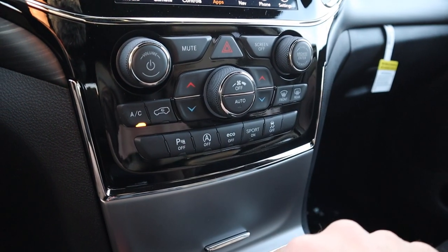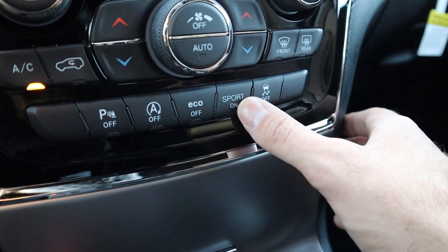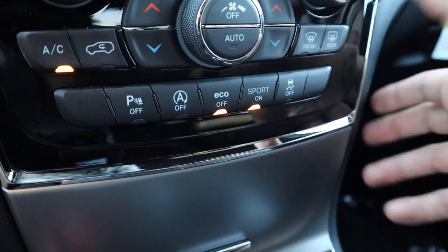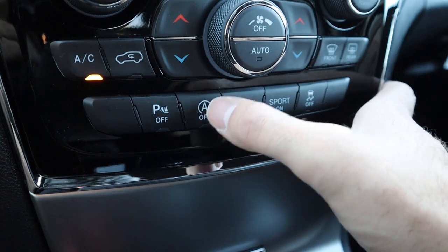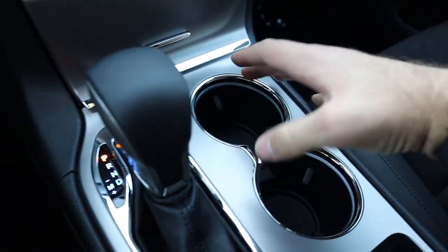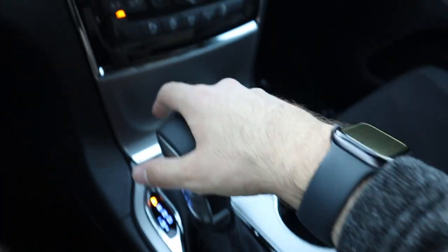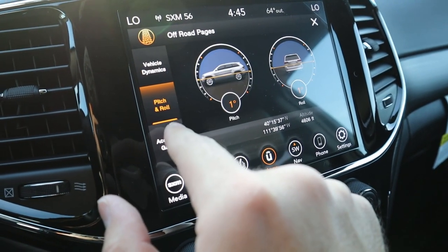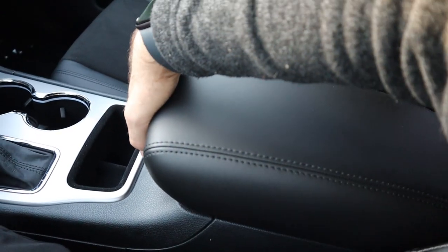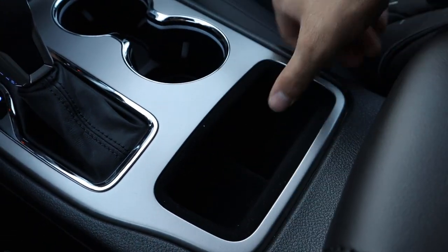Down here you can see the analog controls for the dual zone climate system, and then the controls for the radio. You've got the stability control, sport mode, and eco mode buttons. Right now it's in eco mode — press once for normal mode, press again for full sport mode. There's also auto stop-start and parking sensors. Under here you've got a couple of USBs and a 12 volt, plus cup holders. Here's the shifter for the 8-speed automatic, with a manual mode available. The center console is lined with padding and stitching, with a 12 volt inside and some felt-lined storage up front. The glove box is also lined with felt.